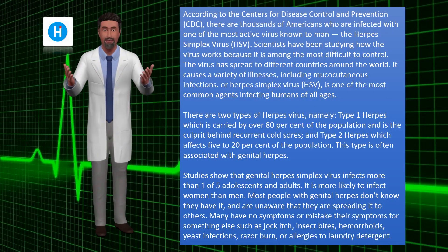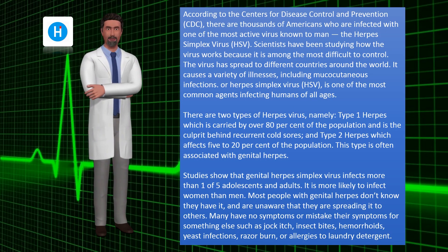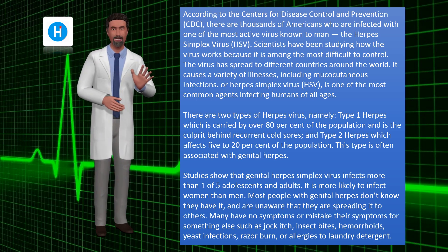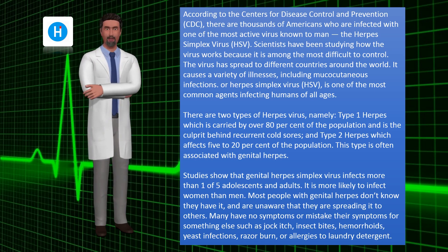According to the Centers for Disease Control and Prevention (CDC), there are thousands of Americans who are infected with one of the most active viruses known to man, the herpes simplex virus (HSV). Scientists have been studying how the virus works because it is among the most difficult to control.